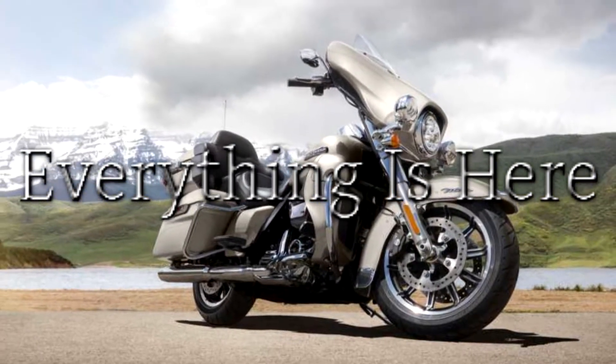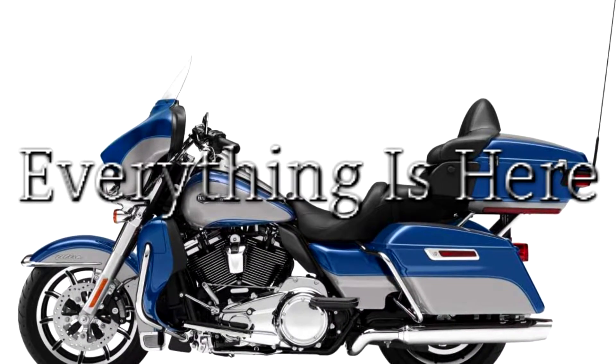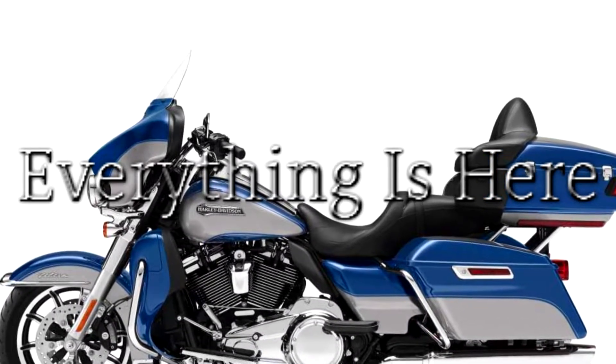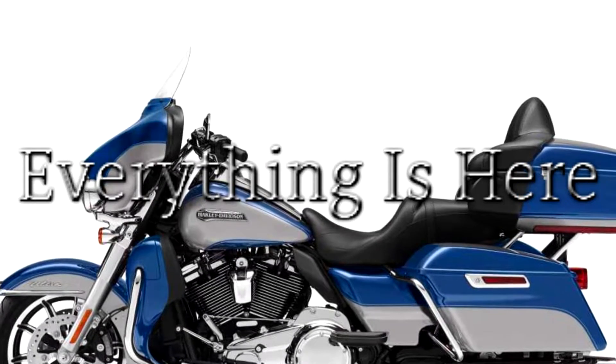The Harley-Davidson touring story: long-haul comfort, no restraints. Harley-Davidson touring models feature long-haul comfort combined with power that will unleash your soul.